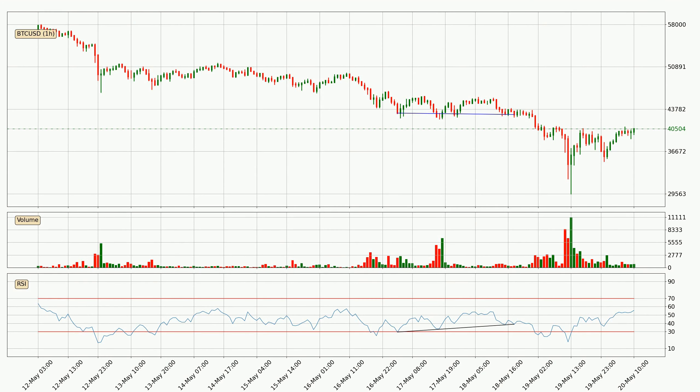Looking for divergence in the hourly time frame, unexpectedly, the price went down despite the bullish divergence.